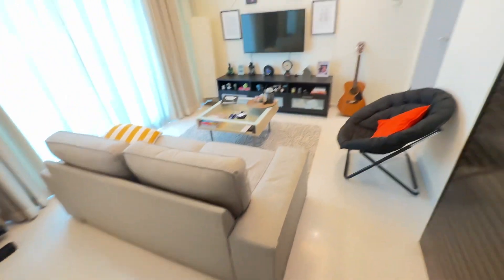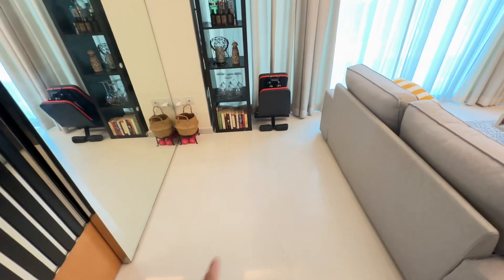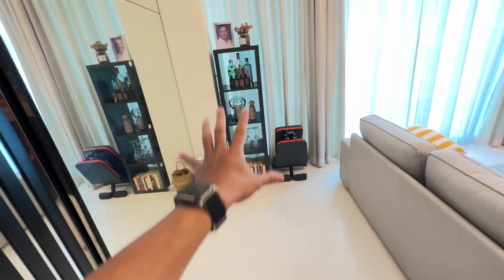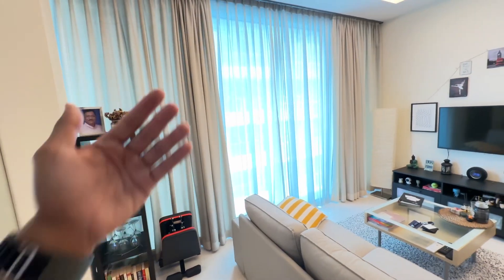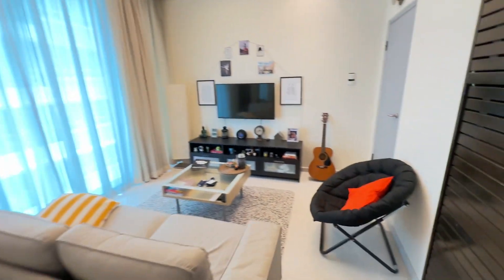Turning into the living room, there's plenty of space — a two-seater sofa and plenty of space, in the sense that on this side you can probably opt to put a dining table or not. Full height windows give a lot of light into the unit.